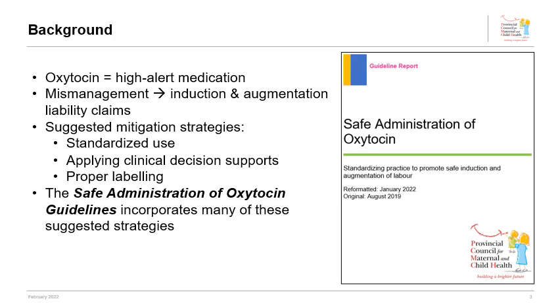This report provided contributing factors leading to these claims and suggested mitigating strategies such as standardising use, applying clinical decision supports, and proper labelling. The Safe Administration of Oxytocin Guideline Report incorporates many of these suggested strategies.